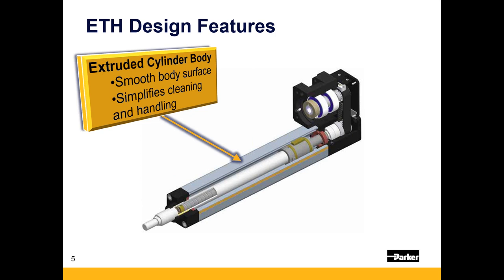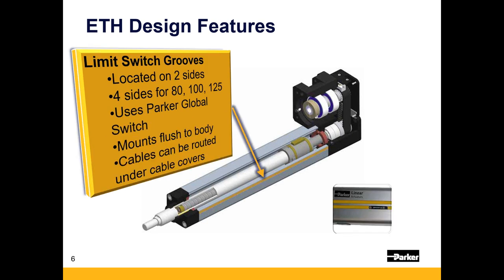Most electromechanical and pneumatic actuators are based around an extruded aluminum cylinder body with a smooth body surface, meaning simplified cleaning. We don't have a lot of crevices and cavities on the surface, which is really helpful in food and beverage and pharma type applications. The one type of crevice on the actuator are the grooves for limit switches — located on two sides for smaller units and all four sides for larger units. These use the same global Parker limit switch used on pneumatics and hydraulics, mount flush with the body, and the slot covers allow for easy cable routing.